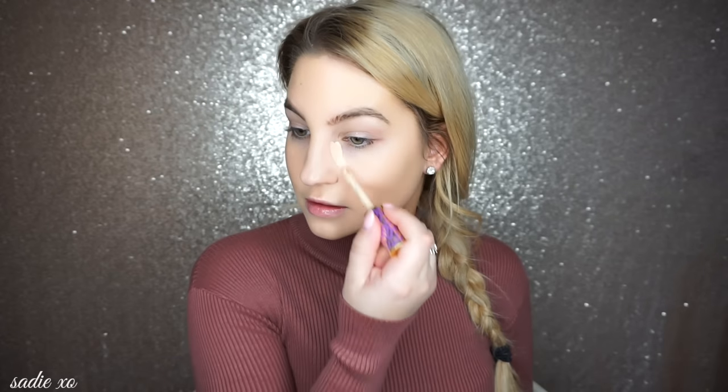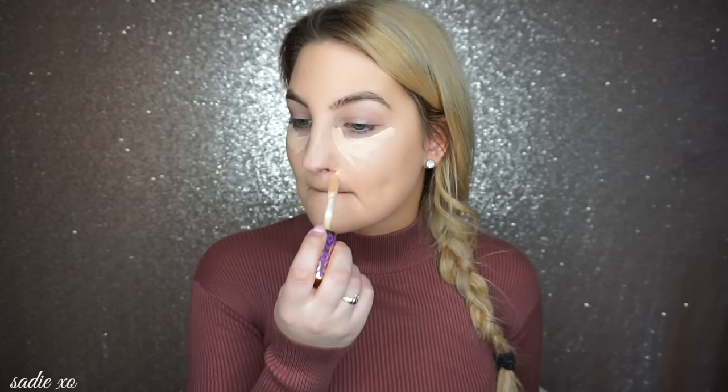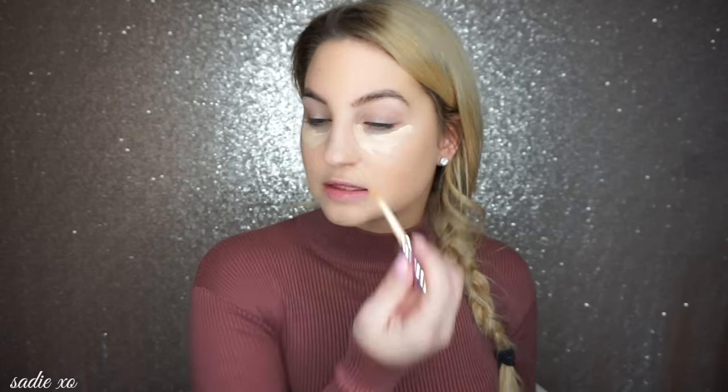I don't have a new concealer, so I'm just going to use the Tarte Shape Tape in light neutral. This is really good coverage and a little goes a long way. I always like going around the nose because people tend to be a bit more red around the nose area. I'm blending this with my Real Techniques sponge — you have to work fast with this product or it kind of sinks into your skin.